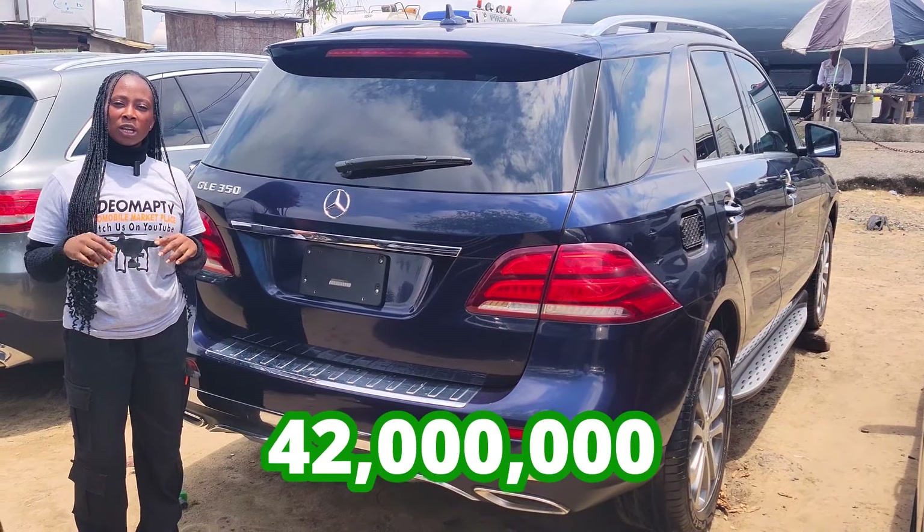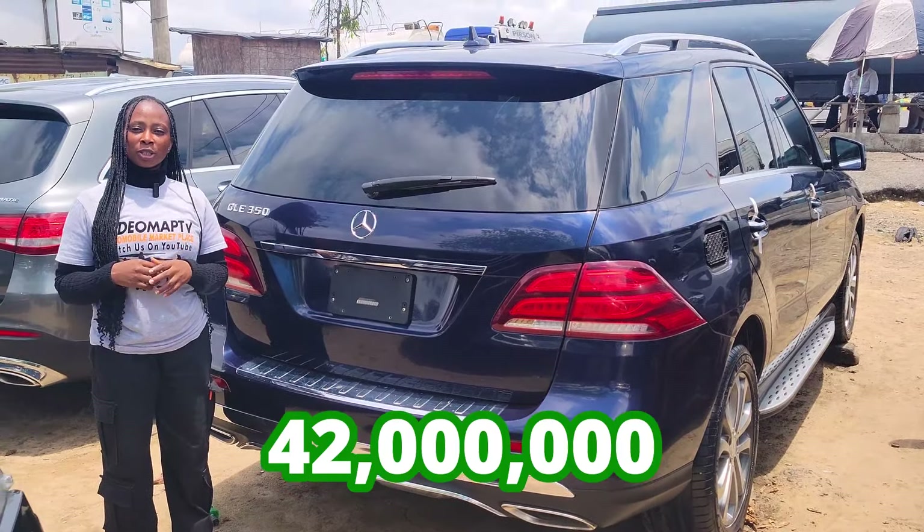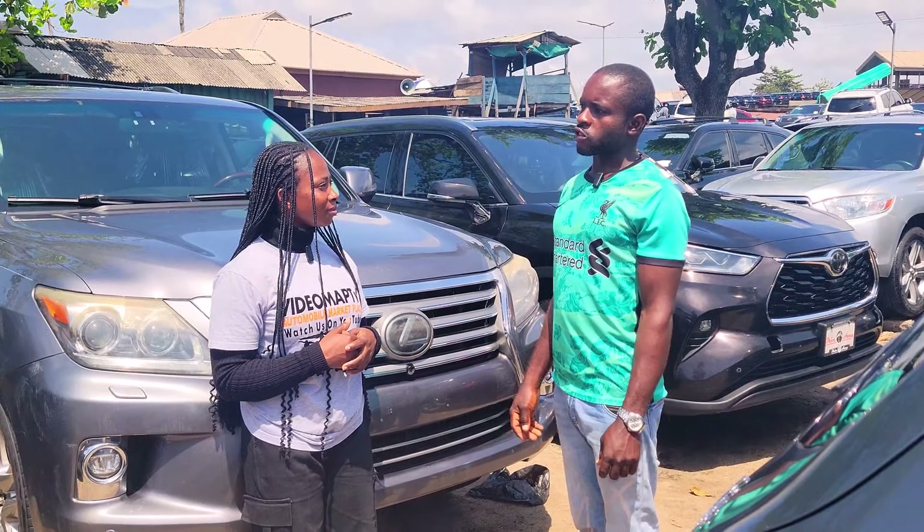The AC vent, 4Matic. It has a reverse camera right here. 2017 model. This car is going for 42 million naira, it is slightly negotiable. Where do you get your cars from? I get my cars from the United States.